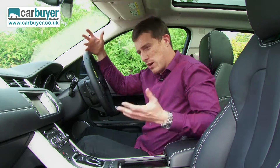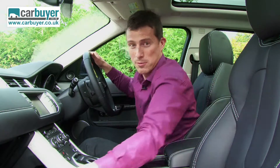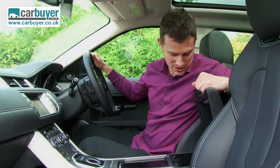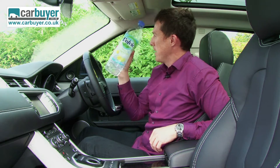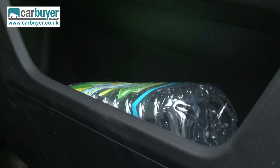As for practicality, the glovebox is pretty large — that's where I put my jumper. There's a couple of cupholders, a decent central cubby, and the rather important 'can you fit a bottle in the side door bin' test. Yeah, well you can.